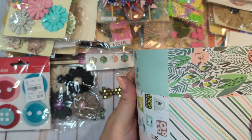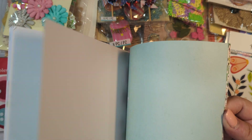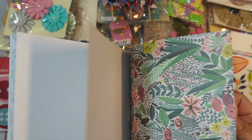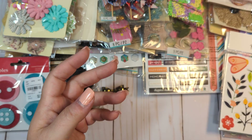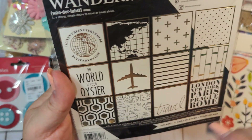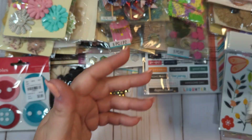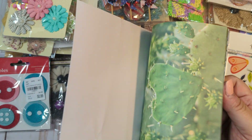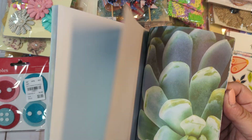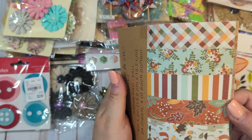We have this one, which is open but I did not ever use any of the paper. We have this little Teresa Collins Wanderlust paper pack — it has all the designs, it's unopened so I'm not going to open it. It has gold foiling. We have this one from Joann's — I opened it but I never used any of it; it's got succulents and cacti. And then we have this one, which is a little fall paper pad, unopened.